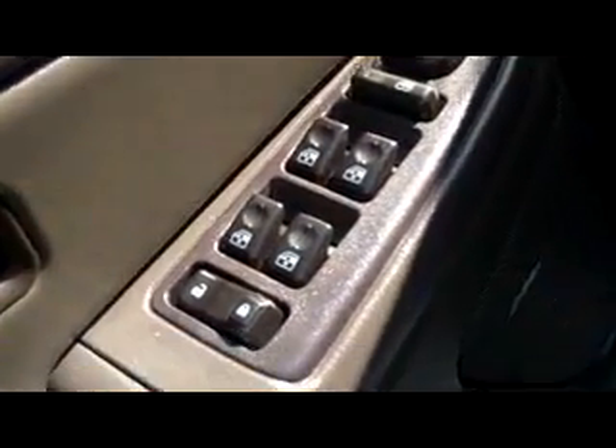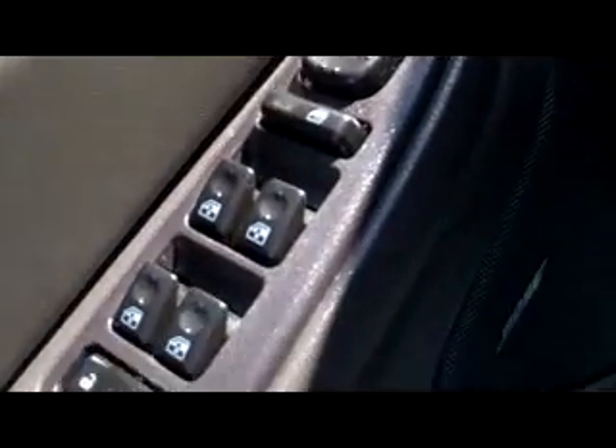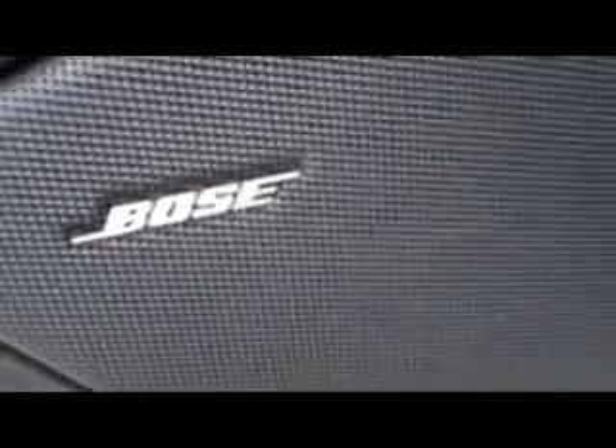We're going to take a look inside real quick. First off you can see it's got power everything — it's got the keyless entry right here as you can see. The power windows, mirrors, locks, all that good stuff. We also got the power seat right down here. It's also got the Bose sound system, as you can see it sounds great.